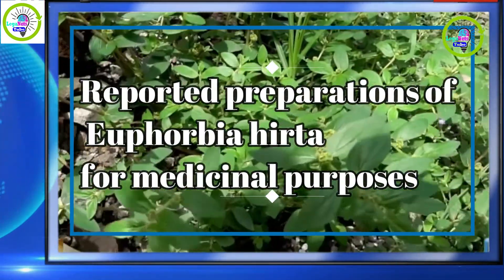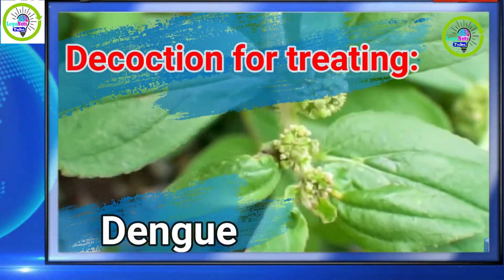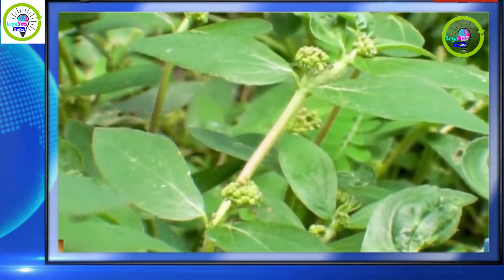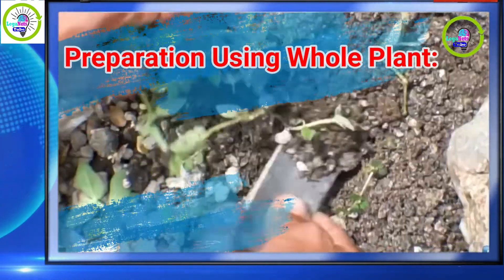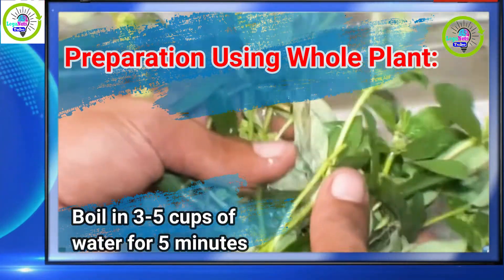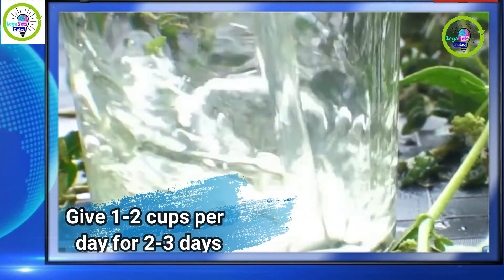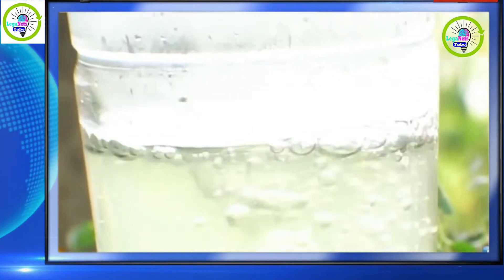Reported preparations of Euphorbia hirta for medicinal purposes. Decoction for treating dengue, malaria, fever, and typhoid fever — preparation using whole plant: remove the roots, wash in water, boil in 3–5 cups of water for 5 minutes, let cool before drinking. Give 1–2 cups per day for 2–3 days. Stop administration once any side effect is noted.